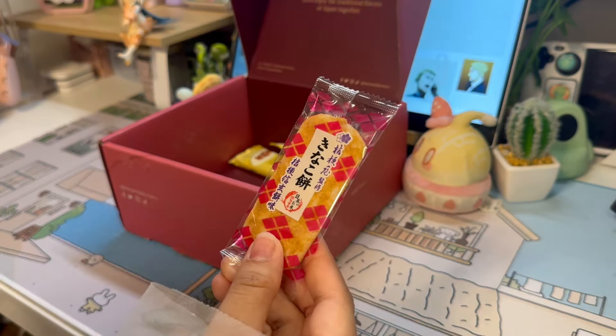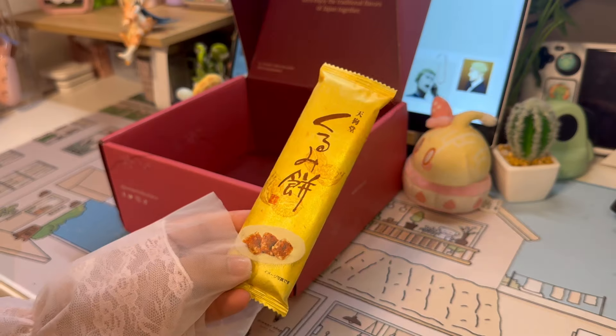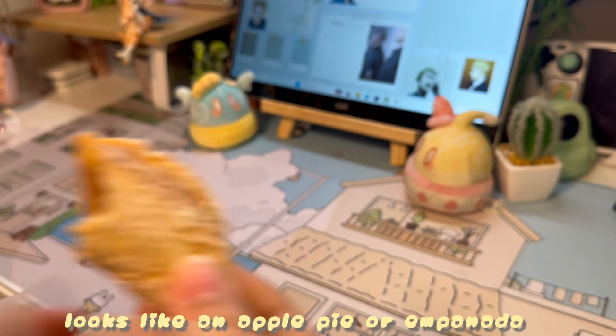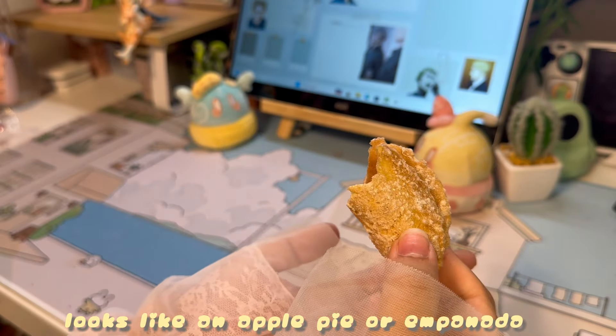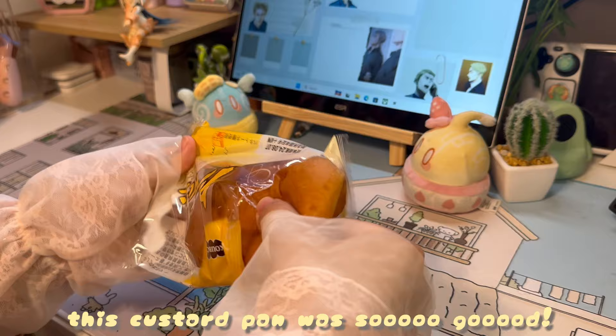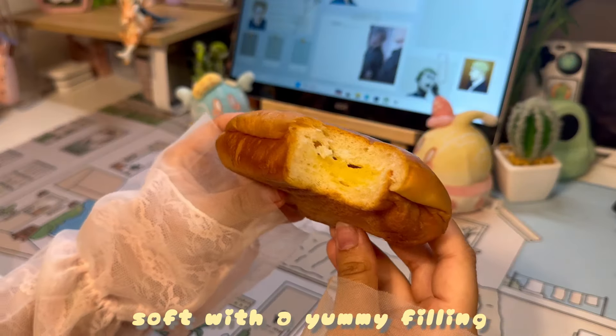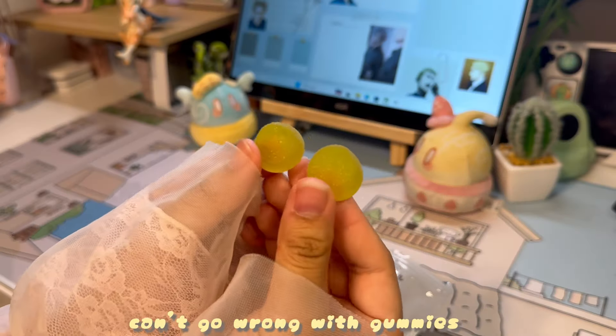Known for its lively and colorful festivals, Tohoku offers a captivating blend of culture and tradition. This month, Sakurako invites all of us to indulge in authentic and savory flavors that capture the essence of this enchanting region. In this month's box, I got to enjoy sweet and savory snacks like peach konjac jelly, walnut mochi, and peanut senbei cookie, which were my top three favorite snacks.